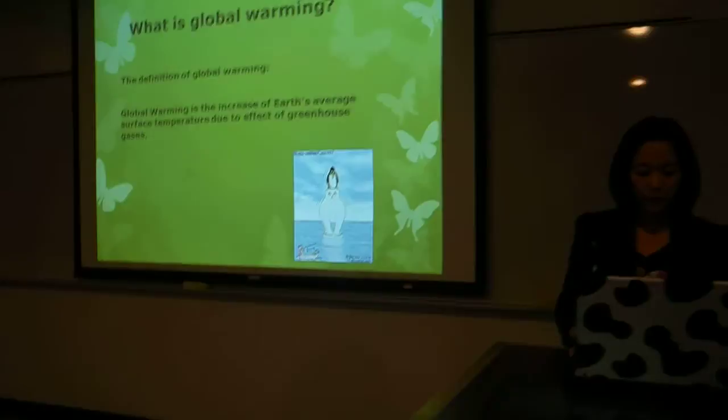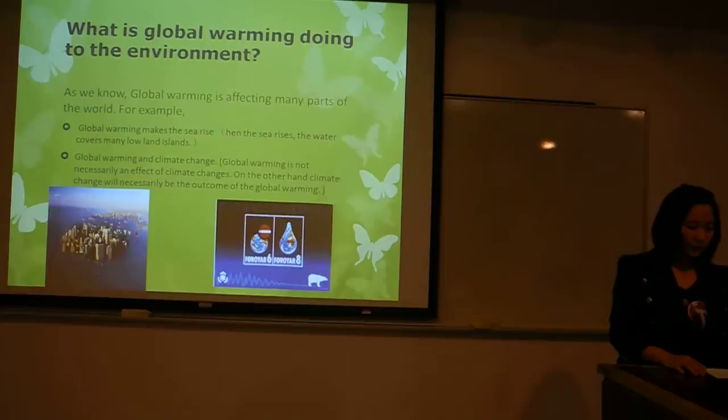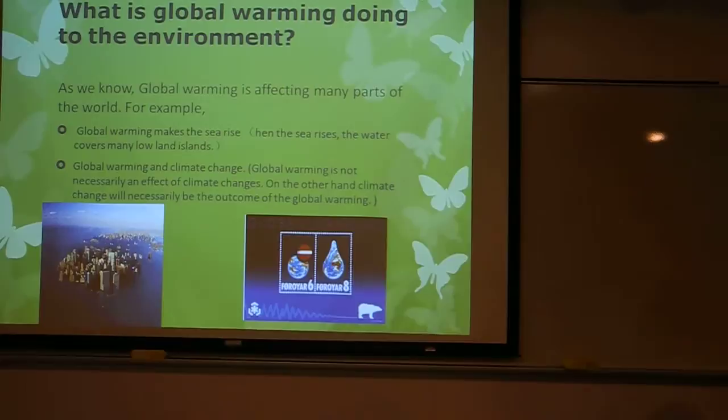Global warming is the increase of Earth's average surface temperature due to the effect of greenhouse gases. That means the Earth heats up and the temperature rises. As we know, global warming is affecting many parts of the world. For example, global warming makes the sea rise and makes the climate change.